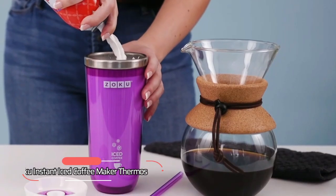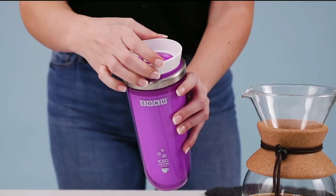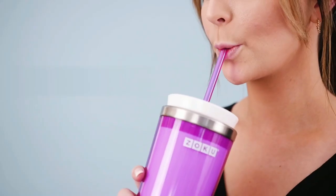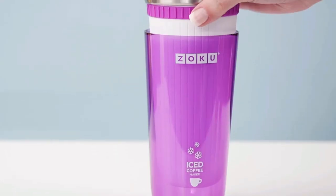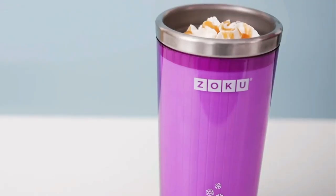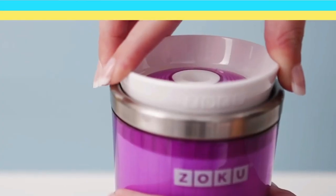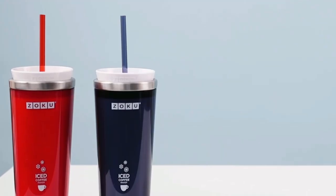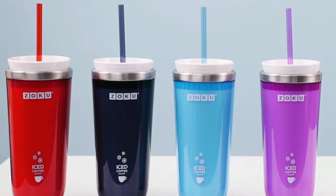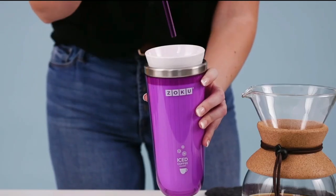And finally, at number 5, we have the Zoku Instant Iced Coffee Maker Thermos — the perfect solution for coffee lovers who want to enjoy a freshly brewed ice-cold beverage in minutes without having to leave their home. With its zero-dilution cooling technique, this thermos makes chilled iced coffee or tea in as little as five minutes without the need for ice. It works with any brewing method, including single-cup machines, drip and pour-over methods, and the stainless steel core keeps coffee full strength so you don't have to worry about watered-down final sips.